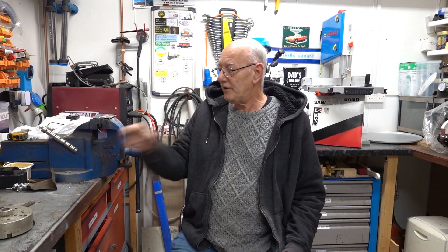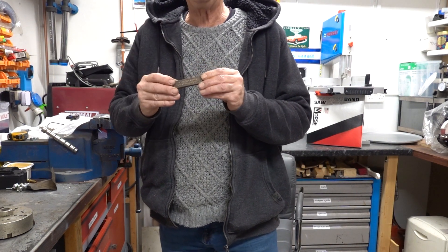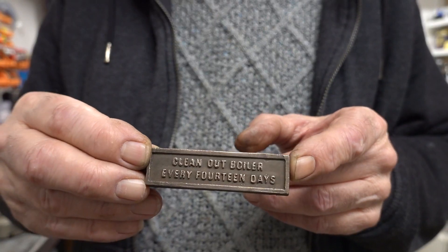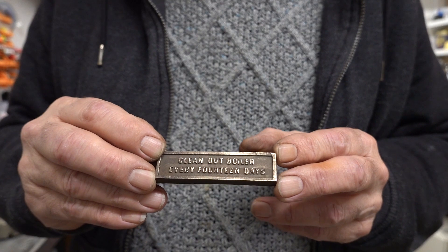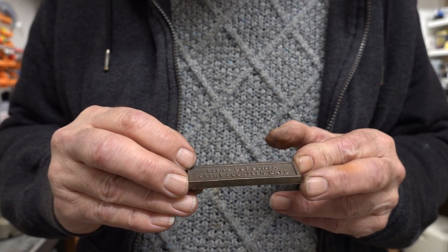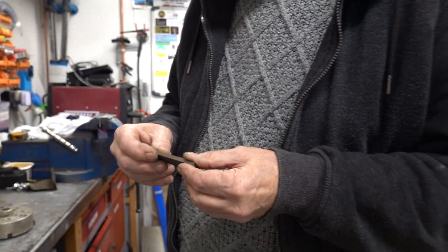Just before I go, when I got my box of stuff, I noticed a big pile of these brass-looking things in the corner of his workshop and one of them must have found its way into one of the boxes. It says 'clean out boiler every 14 days' - obviously from some miniature steam engine. It appears to be made of copper - it's non-magnetic, it's not brass. The only other thing it could be is some sort of bronze. It's a bit gold for brass. It polishes up. Just thought I'd show that.